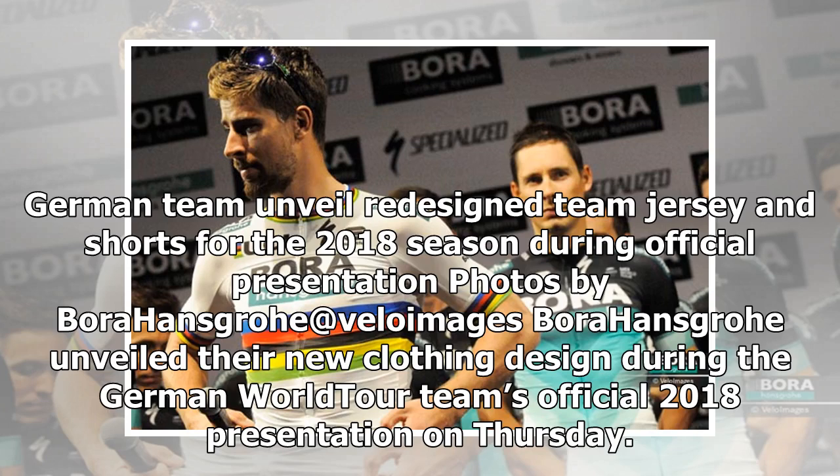The German team unveiled their redesigned team jersey and shorts for the 2018 season during official presentation photos. Bora-Hansgrohe unveiled their new clothing design during the German World Tour team's official 2018 presentation on Thursday.